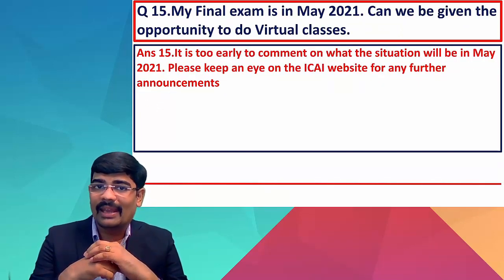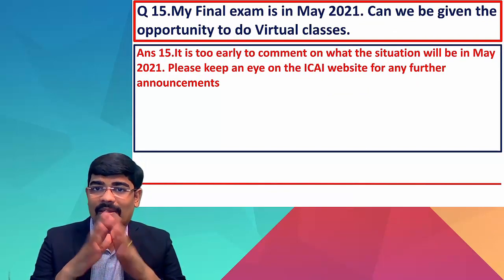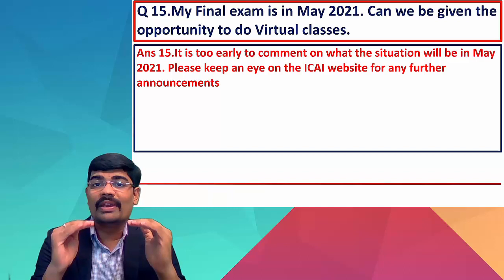My final exam is in May 2021 — can I begin the virtual courses now? It's too early to comment on the situation right now. Keep watching the ICA website. For the time being, this facility is restricted up to the November 2020 examination.